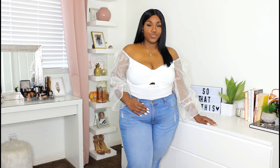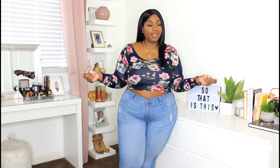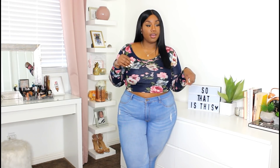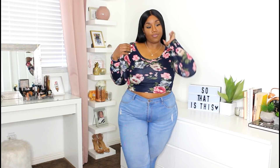Our next top is this really cute long sleeve floral crop top in navy. I thought it would be so cute with some light or medium wash jeans, perfect for the summer. Even though it's long sleeve, it's really lightweight and super breathable. I'm wearing a size 2X and it fits perfectly. It has a rounded neckline — here's what the fit looks like.